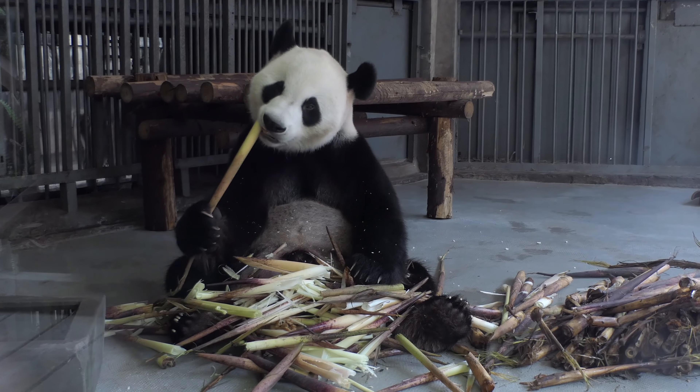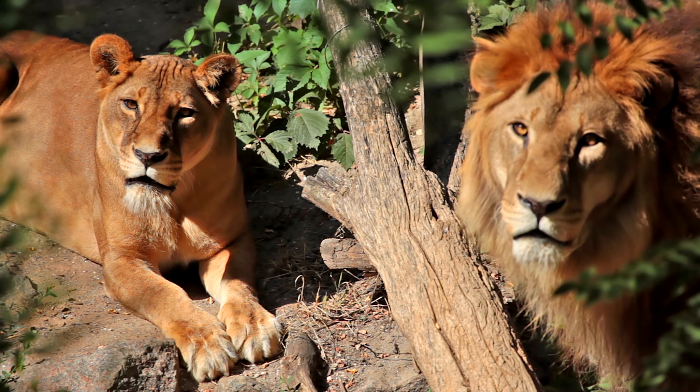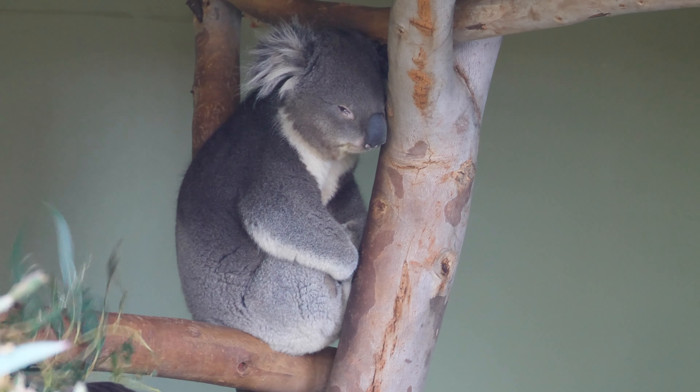Visitors can watch these adorable creatures munching on their bamboo and playing in their spacious enclosures. But pandas are not the only attraction at the Taipei Zoo. Visitors can also see a wide variety of other animals such as lions, tigers, elephants, zebras, giraffes, penguins, koalas, and many more. One of the most unique exhibits is the Formosan Animal Area, which showcases the rich biodiversity of Taiwan, including animals such as the Formosan Black Bear, the Mikado Pheasant, and the Pangolin.